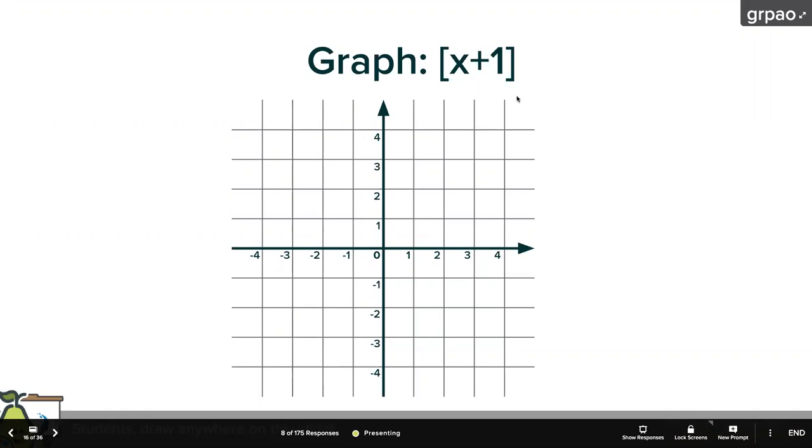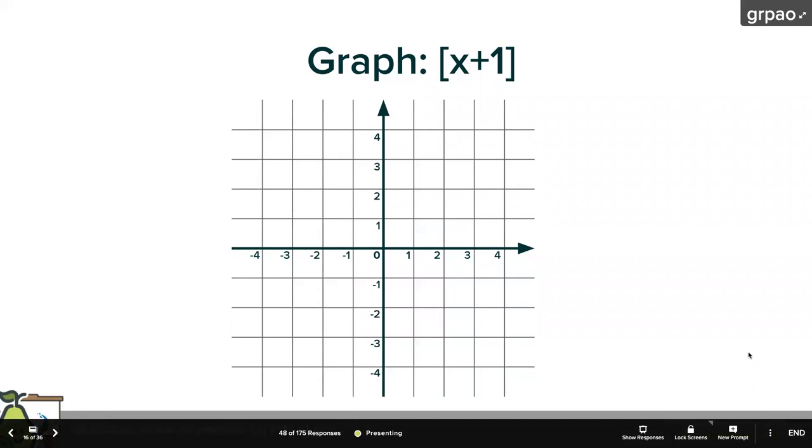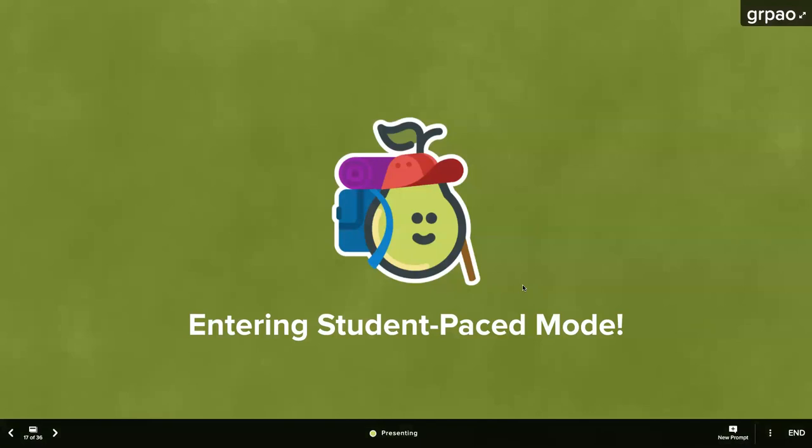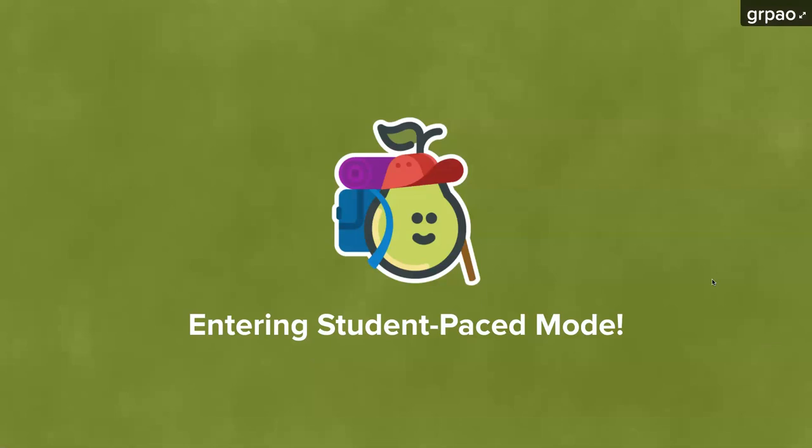You'll notice we have slides for younger students, slides for science, and slides for math. Pear Deck is well-suited for just about any subject area. What I'm going to do now is toggle this presentation to student-paced mode, which means you'll be able to drive the slides at your own pace and answer the questions at your own pace. I've put a stop-sign slide a few slides away as a visual prompt for when to stop. Please do not go past that slide.